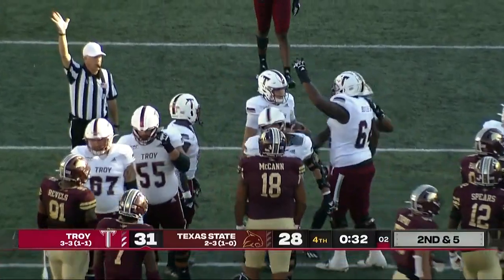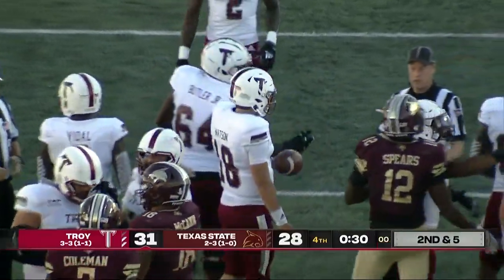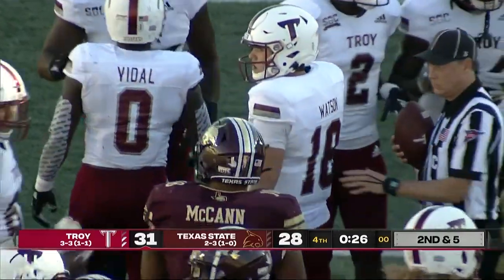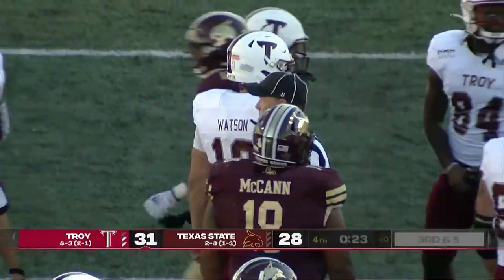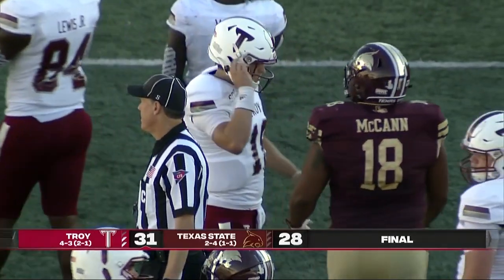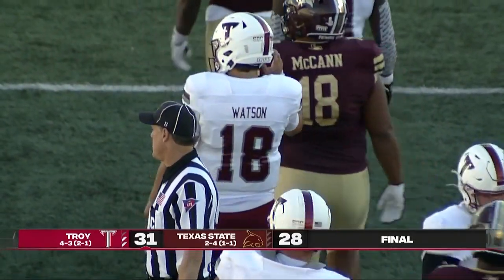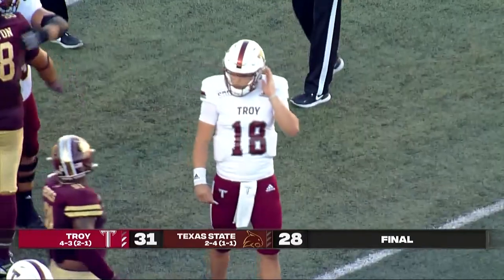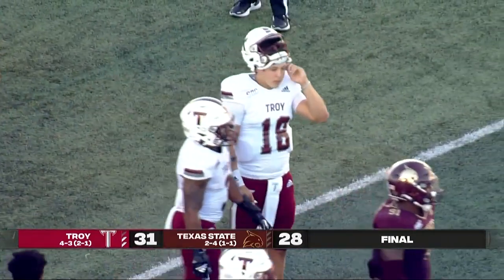And that will do it. Troy extends its winning streak in the series over the Bobcats — they're going to take this one in San Marcos, 31-28. Back-to-back wins for the first time this year for Troy. And for the Bobcats, again you have to wonder what if — if not for the turnovers, how things may have played out in San Marcos.